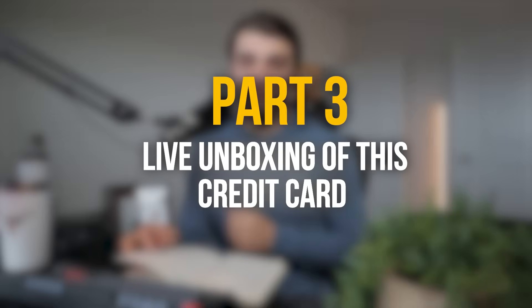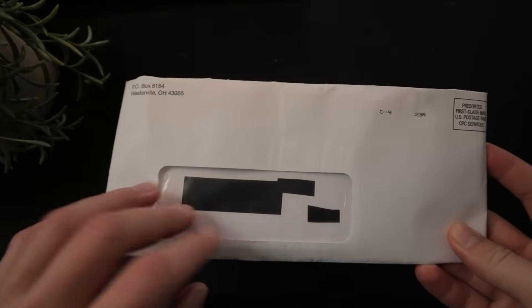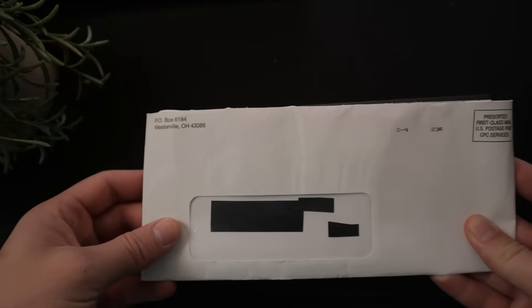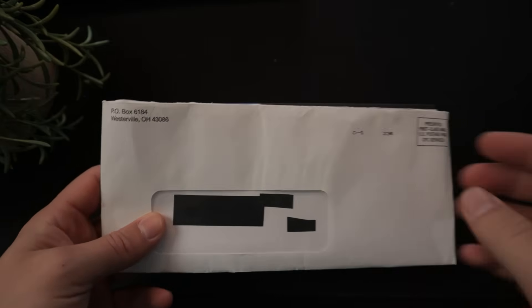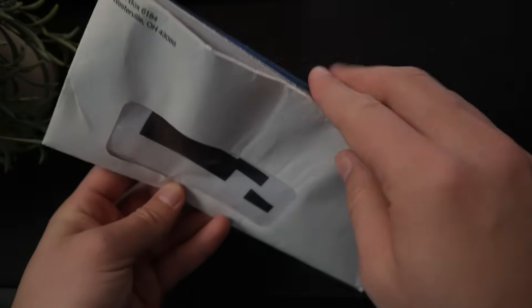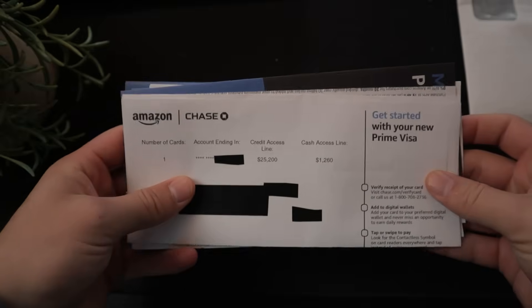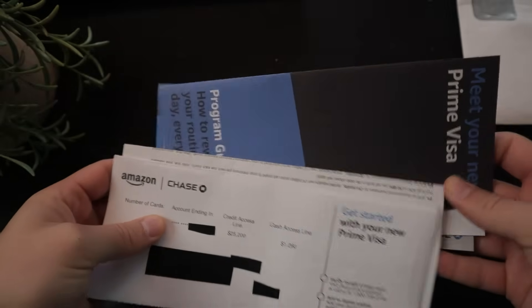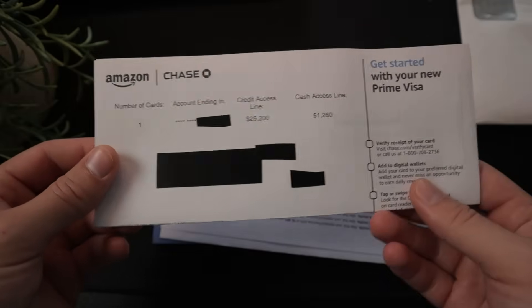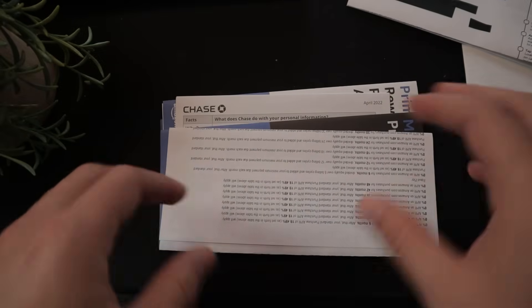Now that we know the reasons I got my mom to apply and her data points before and after, let's move into part three — the live unboxing of this credit card. As always, I had to black out all personal information, and especially because it's my mom's card, I had to really black out as much as possible. There is quite a bit of paperwork that comes with this credit card, more than I'm used to.